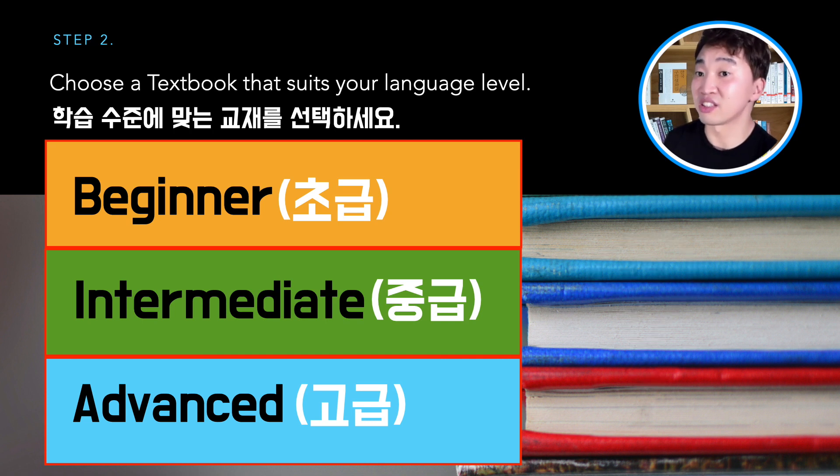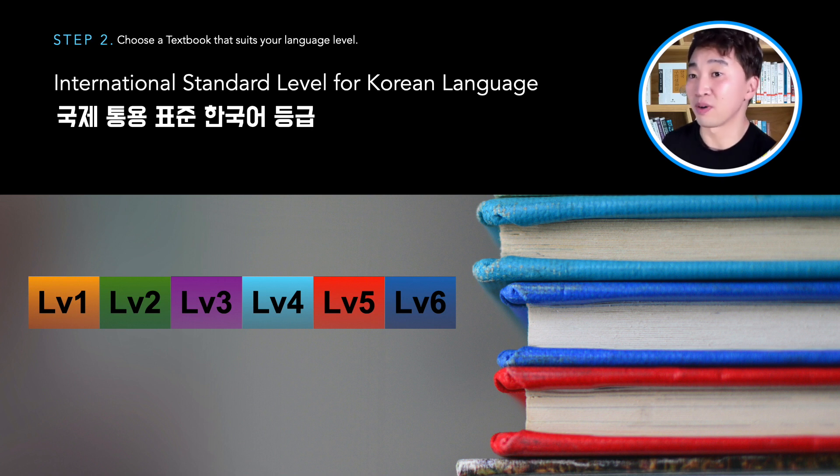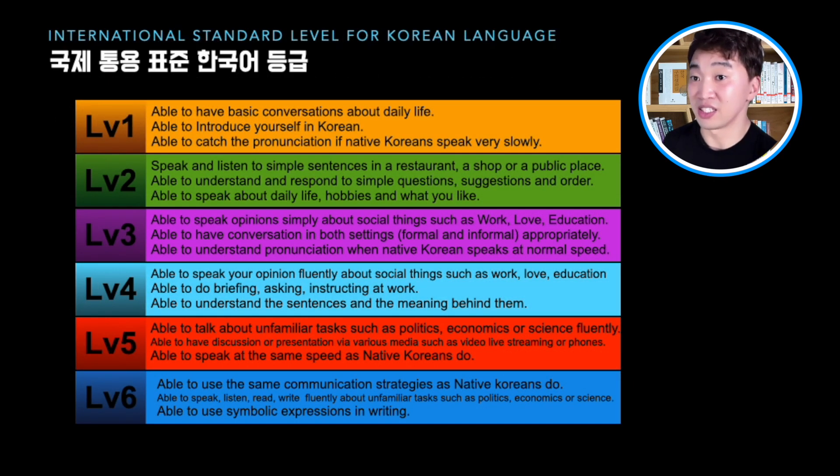We need a standard to evaluate the level of learning. The National Institute of Korean Language — 국립국어원 — declared a standard Korean language level. According to the standard, the Korean language level is divided into 6 levels, from level 1 to level 6. Most Korean language courses in universities and Korean textbooks follow this standard. I also follow this standard to evaluate my students' language levels. I could explain each of the 6 levels in detail, but it would take more than 30 minutes, and the topic of this video is textbooks, so I'm just going to show you a very short explanation of each level.